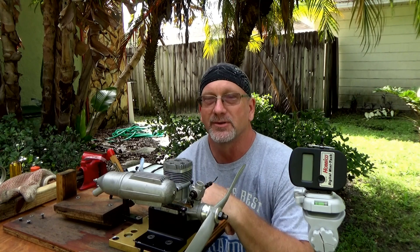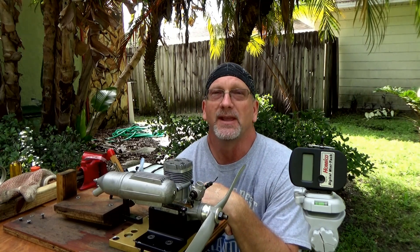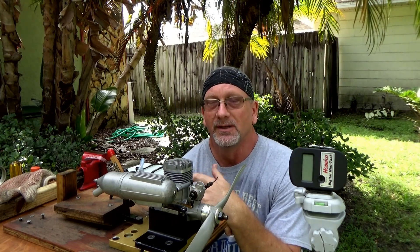Good morning YouTube viewers and subscribers. Today on the stand I've got the ASP S61A two-stroke engine that I did a box-to-bench run on the other day.